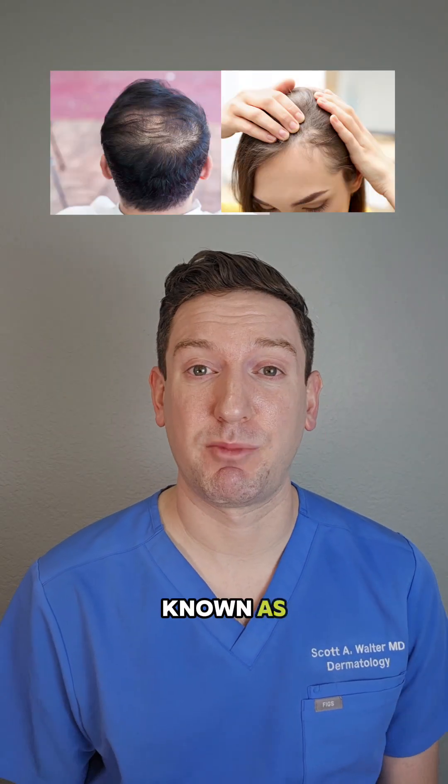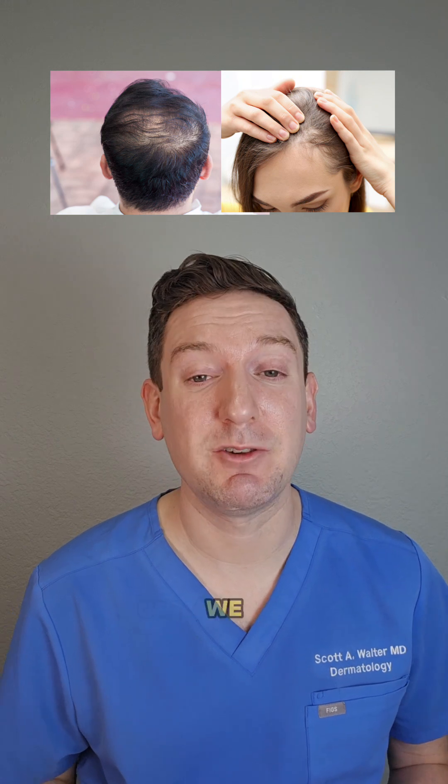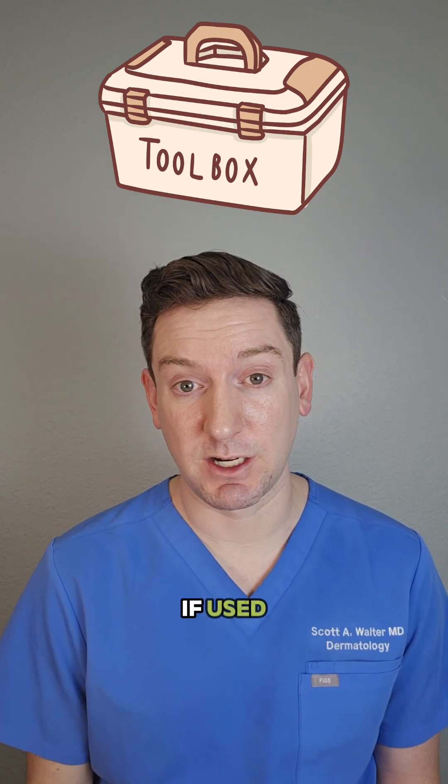It's over the counter and also known by the brand name Rogaine. It's FDA approved for male and female pattern hair loss, and we use it to help stimulate new hair growth. It's a powerful tool to have in your hair loss toolbox, but it doesn't come without risks, especially if used incorrectly.